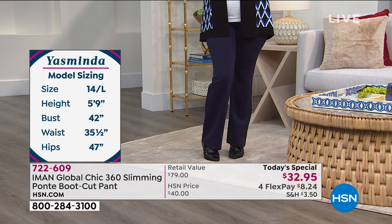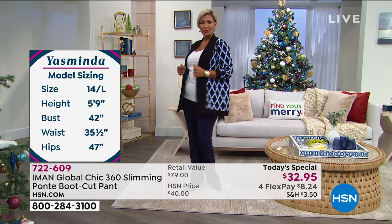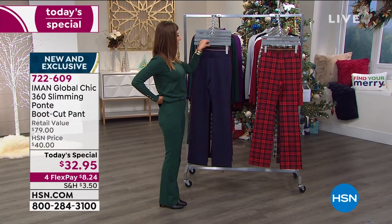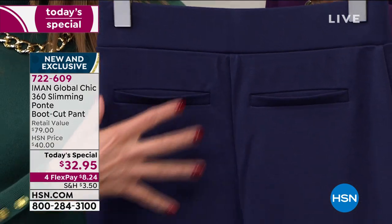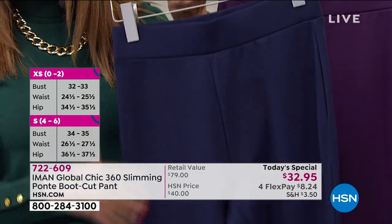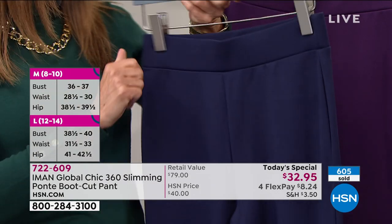If you need to go out in public, head to work, do a presentation, meet with a client, or do some sales, you've got a pant that looks like a trouser because it has that beautiful finished pocket detailing on the back. It's a faux pocket, so it doesn't add any bulk or bulging. Iman hates pocket bags, so she's going to make you look as smooth, finished, and polished as ever.